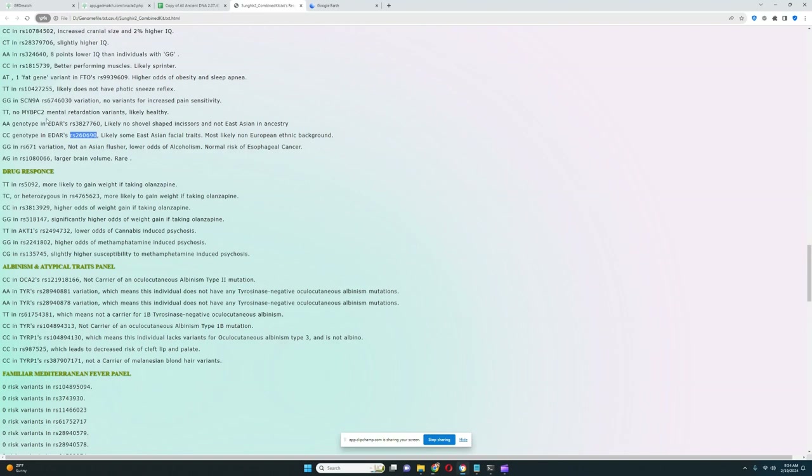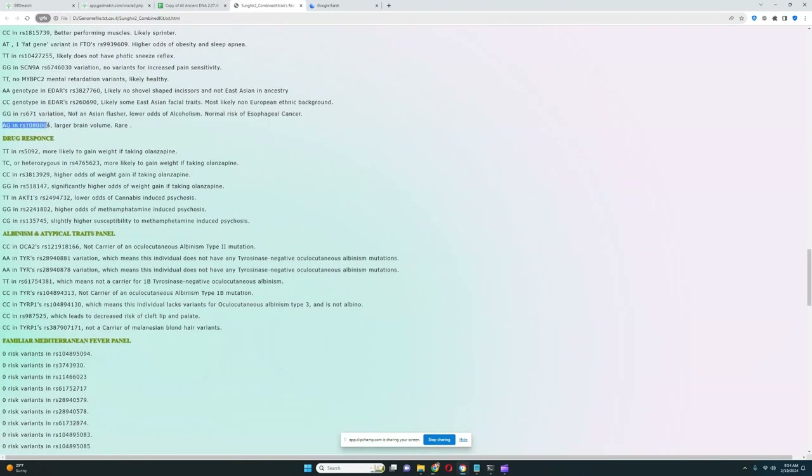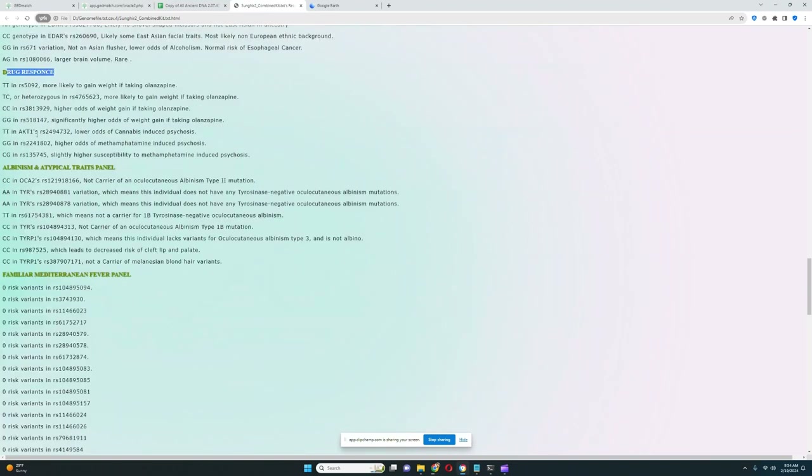Based on his genotype in EDAR, he actually does have East Asian EDAR and probably some East Asian facial traits — he's most likely not of a European ethnic background. He's got a genotype meaning he's not an Asian flusher — lower odds of alcoholism and normal risk of esophageal cancer. He also has a genotype that leads to larger brain volume, which is actually a rare genotype. For drug response, he's got TT, meaning lower odds of cannabis-induced psychosis. It's interesting because Europeans, particularly Spanish people, have the TT allele at the highest frequency — it's a mystery why Europeans are so protected from cannabis-induced psychosis.